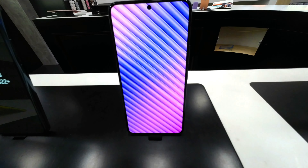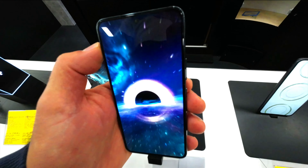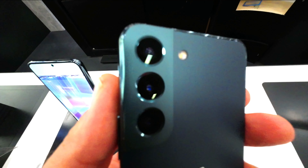Galaxy S22 is designed to power you through even the busiest days with the first-ever 4nm processor on a Galaxy smartphone. It powers Samsung's most advanced AI and ML processing to date, delivering unrivaled performance for all your streaming and productivity needs.